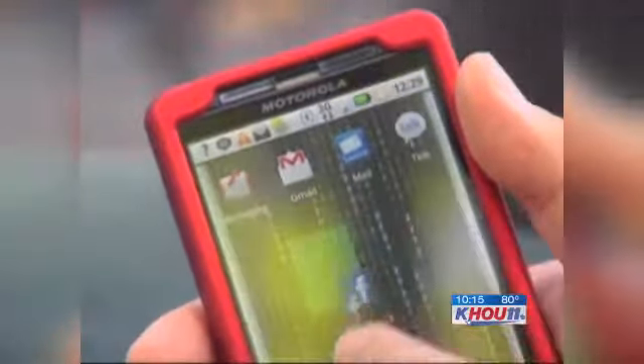Before you get rid of your old phone to get the latest and greatest, beware. You may be giving away more than you know. A security expert showed us just how easy it is to find personal details left on old cell phones. Here's our Andrew Horansky.